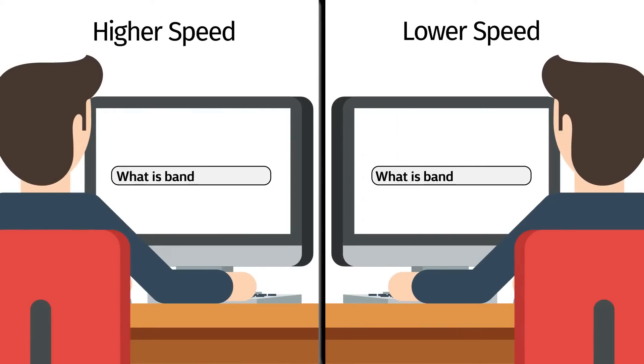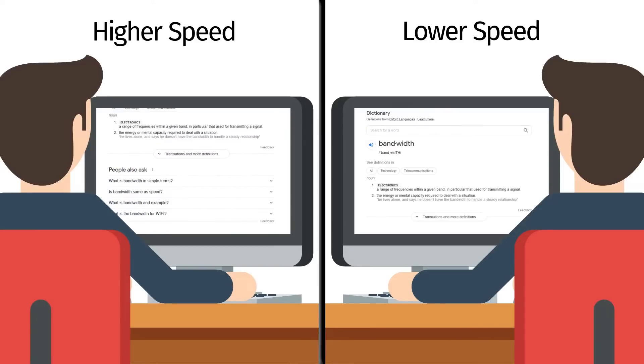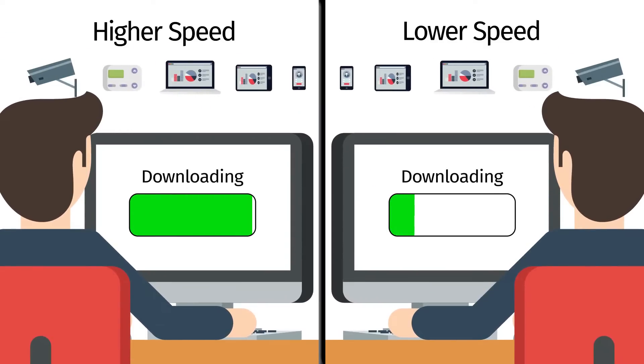Faster speeds provide a better experience for things such as easy and quick access to online content, smoother movie, music, gaming and video streaming on all your devices, less loading and buffering time, and faster connections when using multiple devices.